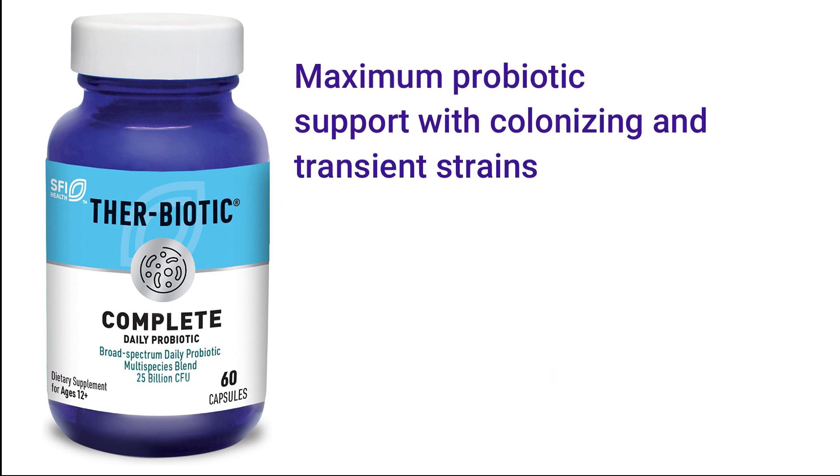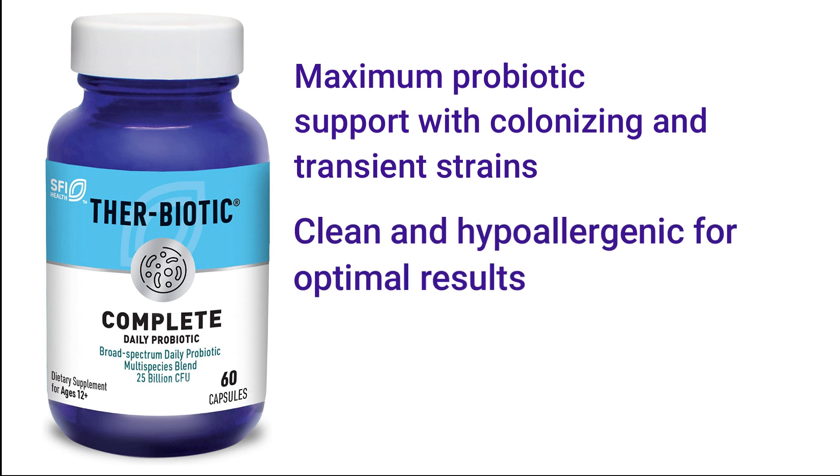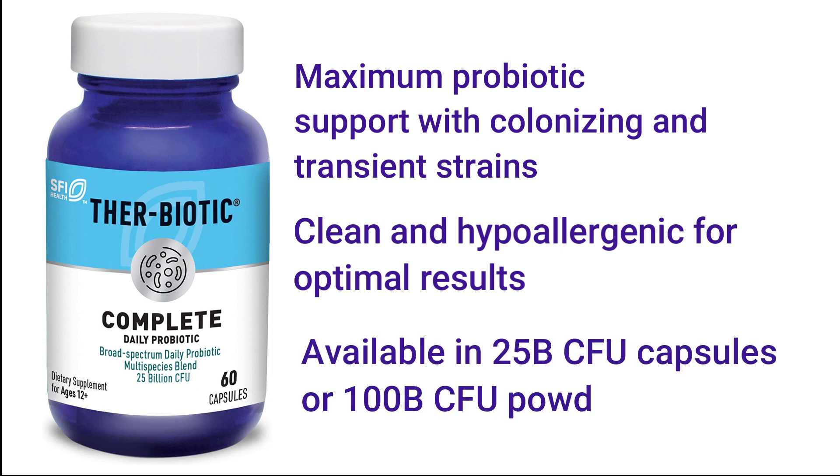Maximum Probiotic Support with Colonizing and Transient Strains. Clean and Hypoallergenic for Optimal Results. Available in 25 billion CFU Capsules or 100 billion CFU Powder.